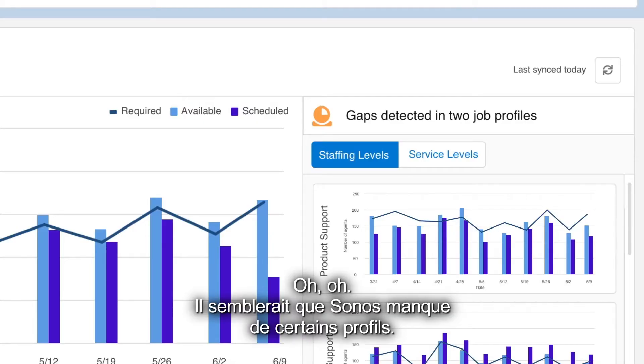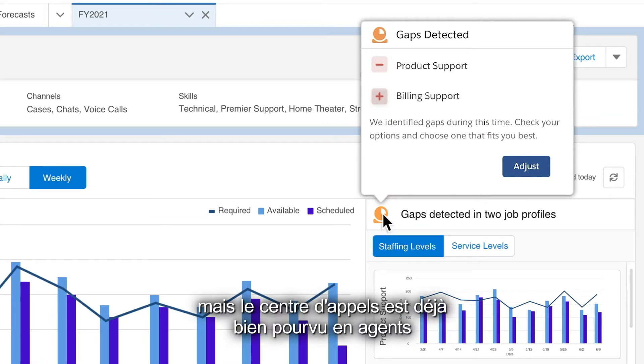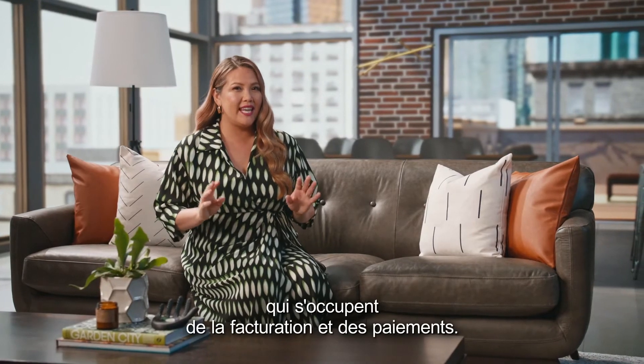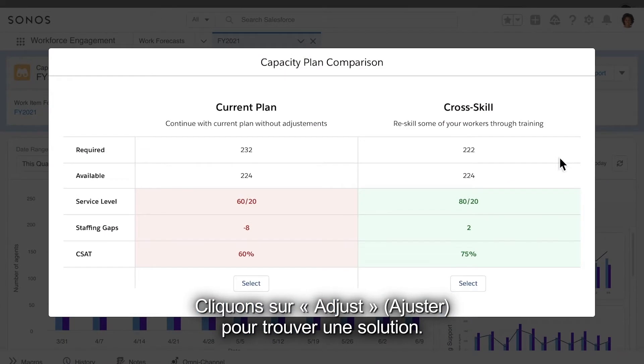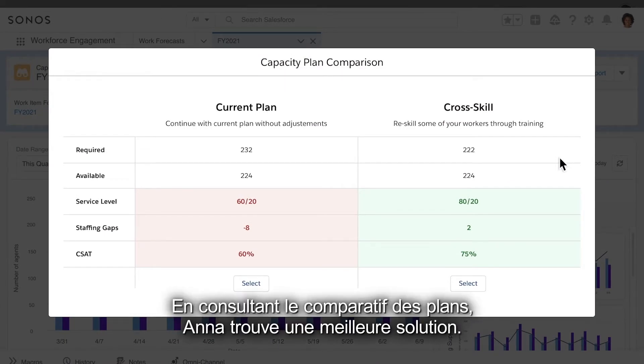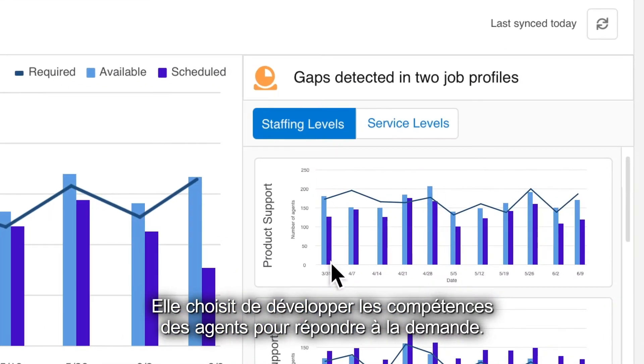It looks like Sonos has a skill gap — they need more product experts for the Roam, but the contact center is heavily staffed with agents handling billing and payments. Let's hit adjust and find a solution. In the plan comparison, Anna sees a better suggestion.